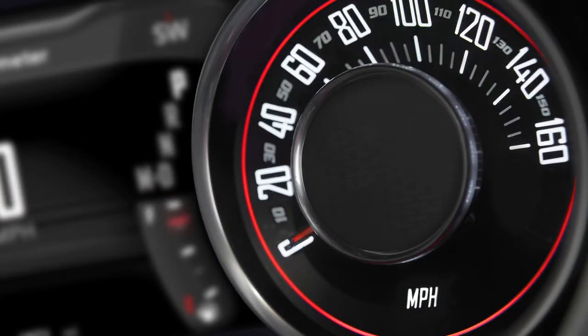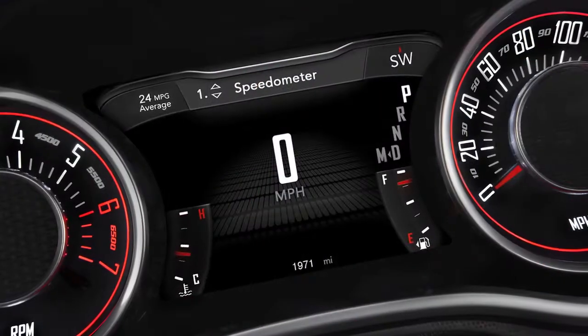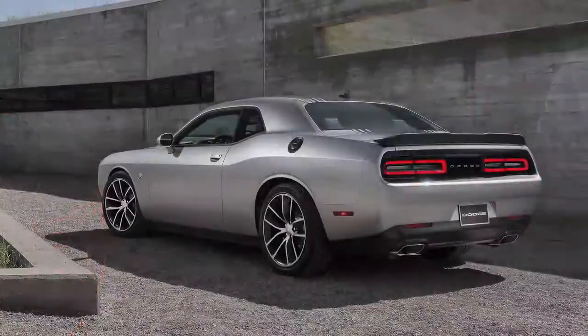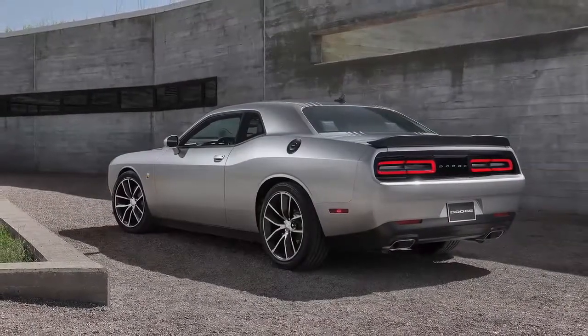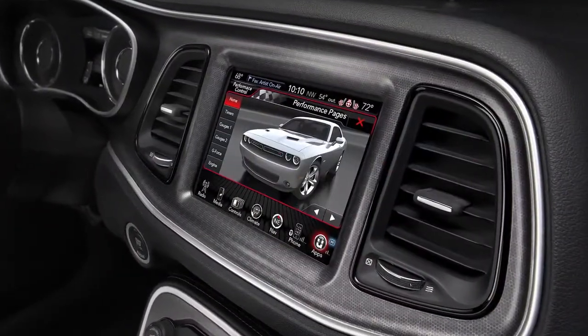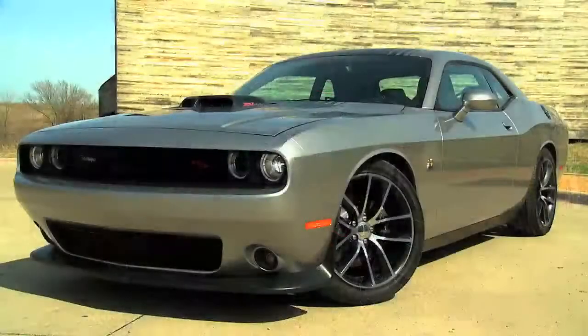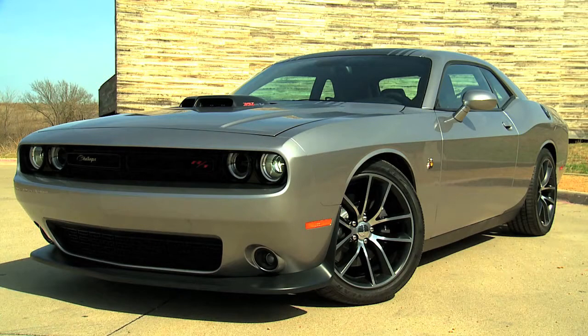The tick-tock gauge cluster is a very big nod to the heritage, but it surrounds a 7-inch TFT. So blending the old technology with the new technology and having state-of-the-art functionality — it's got the latest of everything on the interior, but from the outside it still has the very iconic proportions.